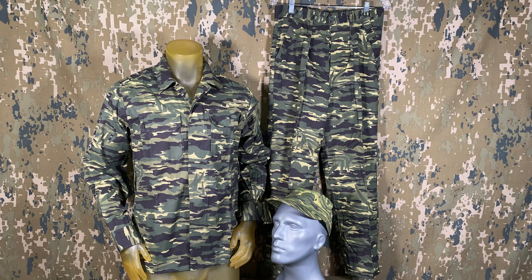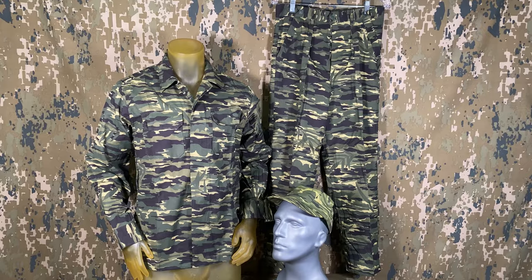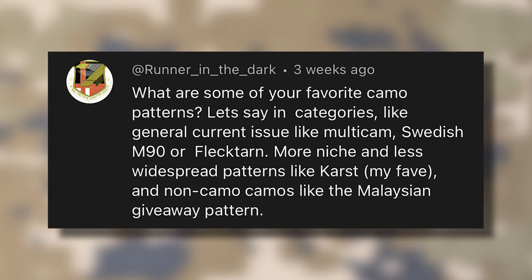Our first winner is Tyler Cavanaugh. Congrats — be sure to shoot us a reply. A few people asked about camouflage preferences, so let's cover those and some others.